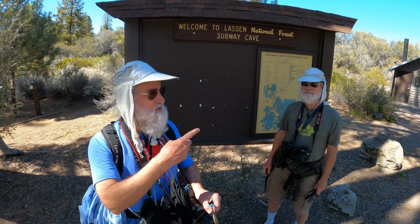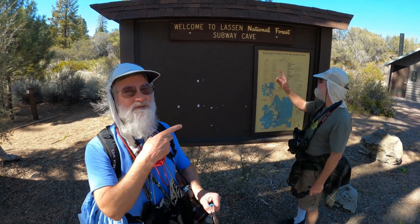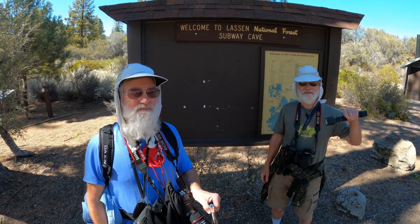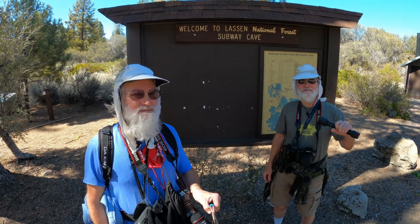Welcome to Lassen National Forest. We're at the parking lot for Subway Cave, which is a lava tube cave in this national forest. The trail goes up and through it for you to actually hike through a lava tube. It's about a third of a mile, and at the other end you can either come back through the cave to where you started at the parking area, or you can make a loop out of it. So let's go check it out.